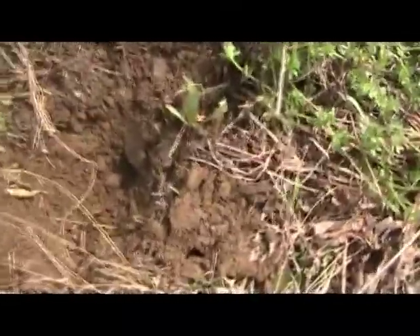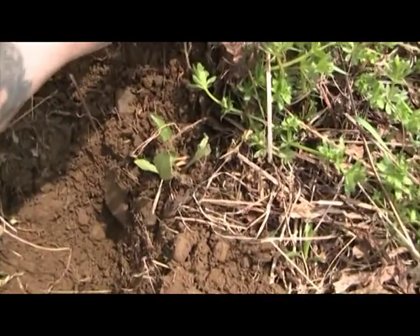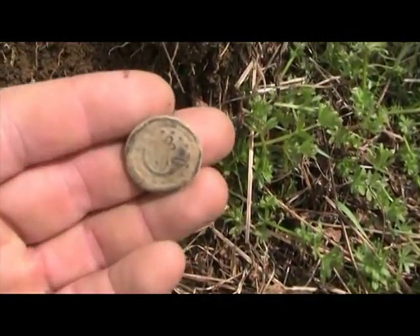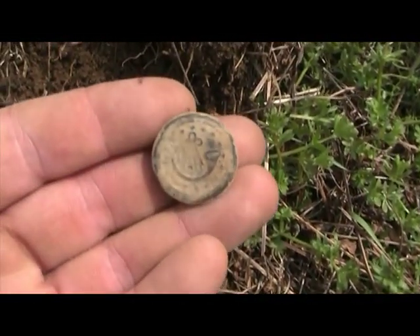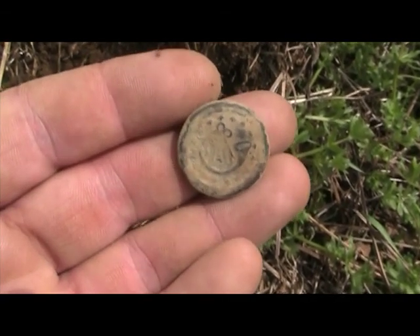I just got a pull tab signal at 3 to 4 inches down. I'm still at the school, and I just pulled out what looks like a War of 1812 era button — a Rifleman's button.